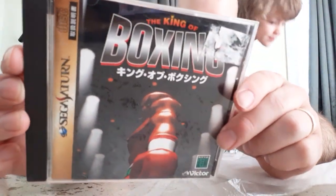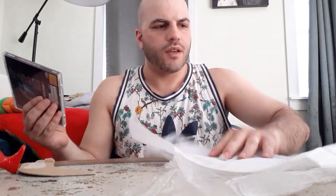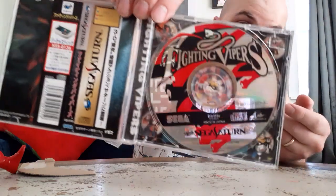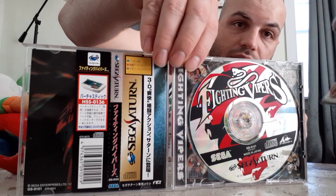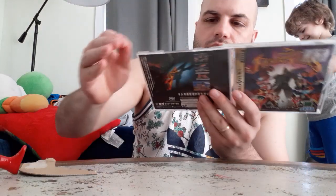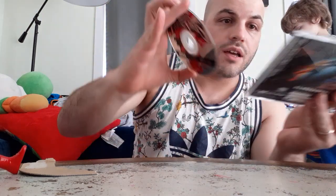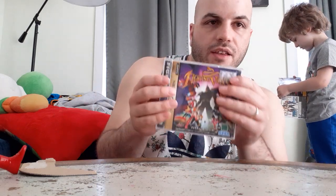Take a look at how pretty the boxes for Sega Saturn were in Japan — very, very cool stuff. The other cool thing is how beautiful the CDs looked in Japan, and they even included the Spine Card with these games. I have Fighting Vipers, the American version. I always wanted to get the Japanese version because of Pepsi Man, and we finally have it here.